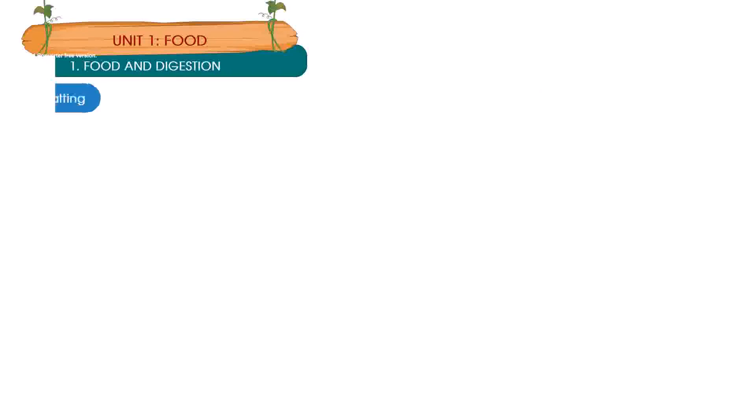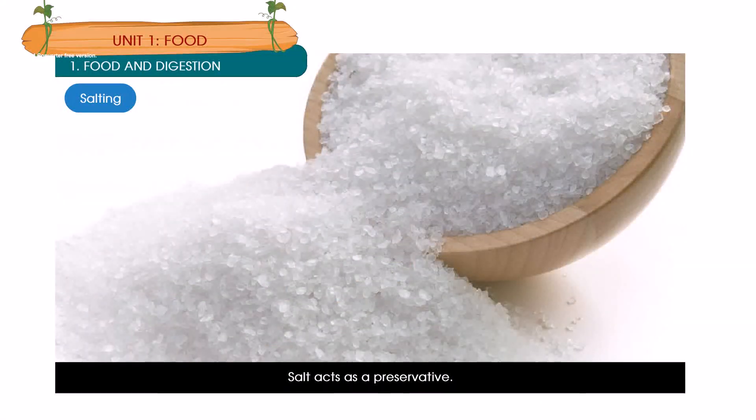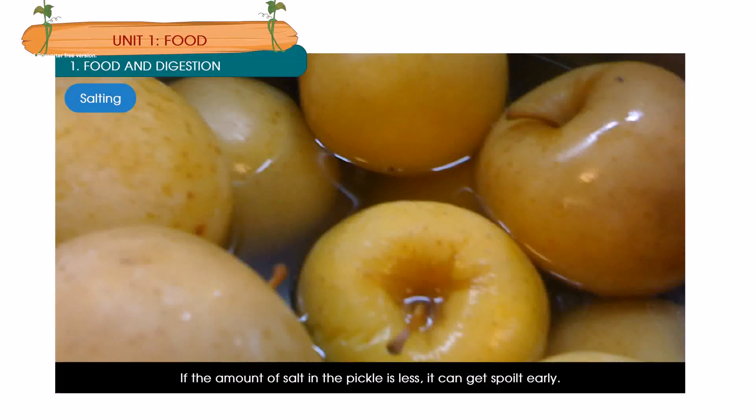Salting: A lot of salt is added when a pickle is made. Salt acts as a preservative — a substance added to food to make it last long is called a preservative. If the amount of salt in the pickle is less, it can get spoiled early.